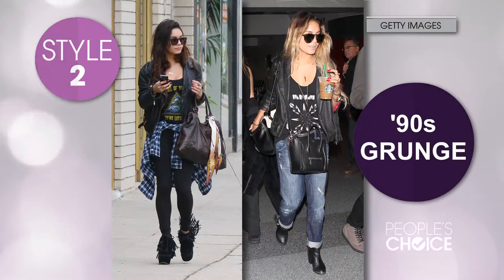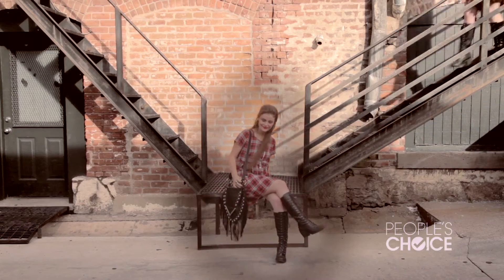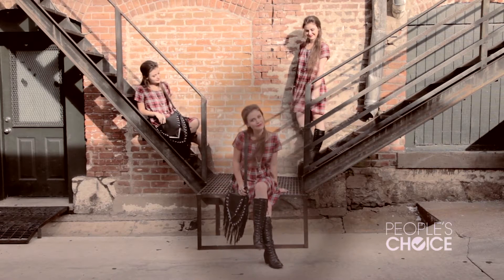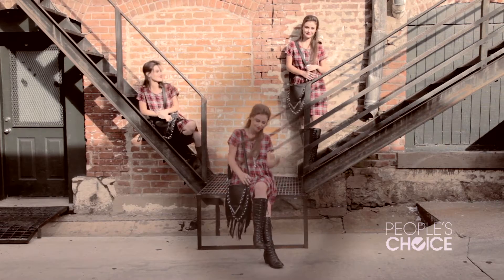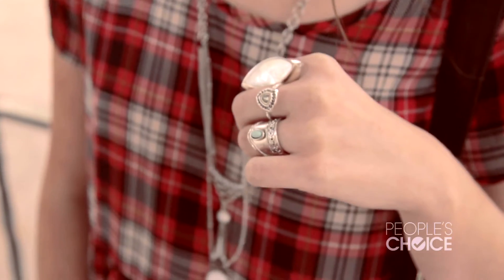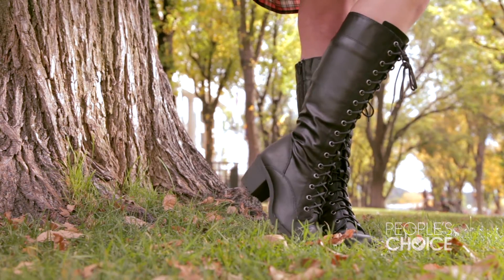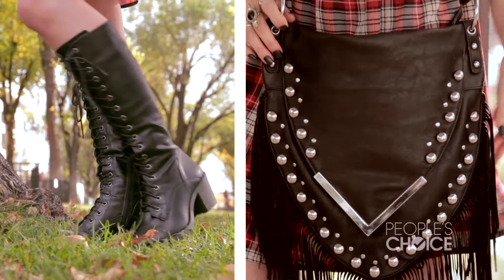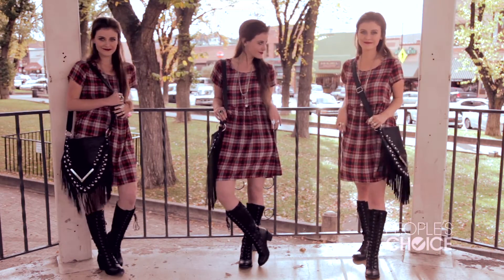Vanessa also rocks another trend which is the 90s grunge influences and I love how she keeps with her bohemian as well. To channel the rocker boho look I chose a baby doll plaid dress — it has the loose material of bohemian but it has the design of the 90s grunge. For the accessories I added a long necklace. For the boots I went with tall combat lace-ups and for the purse I went with a studded fringe, which I love because it really makes the boho stand out compared to the rocker but they both mesh really well together.